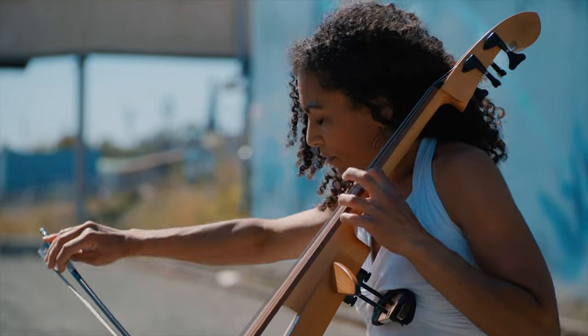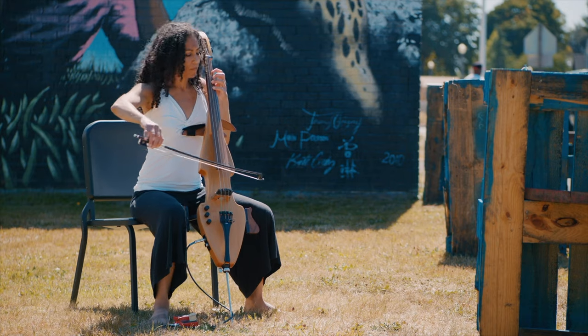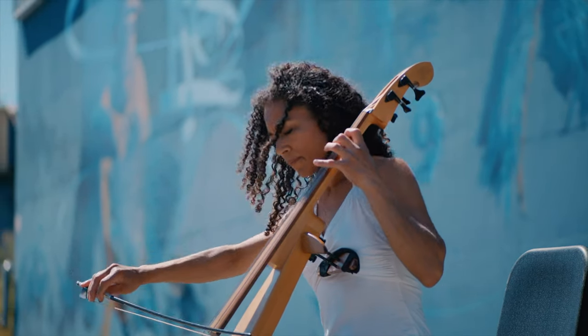People ask me all the time what my instrument is, so I think it is kind of mysterious, unless they specifically went to a concert to see me playing my cello. I do record my albums with my acoustic cello, so I think that sound is already there — it does sound a little different with the electric coming through an amplifier.